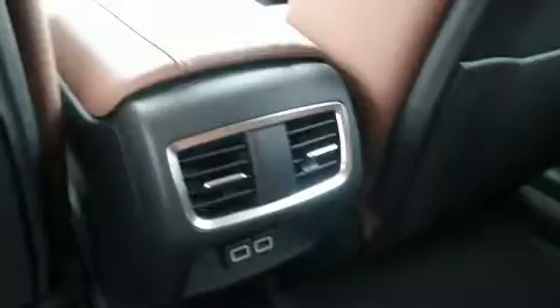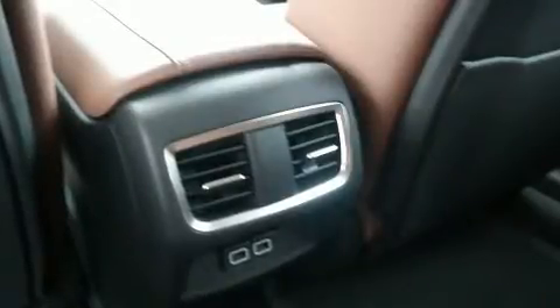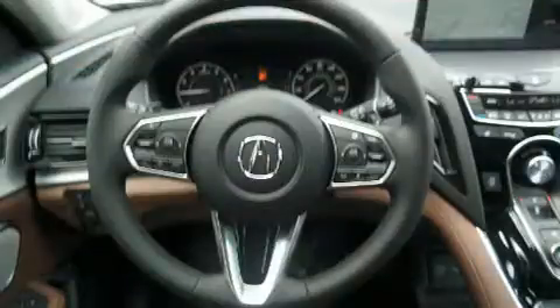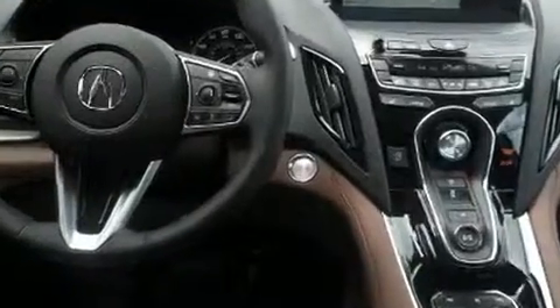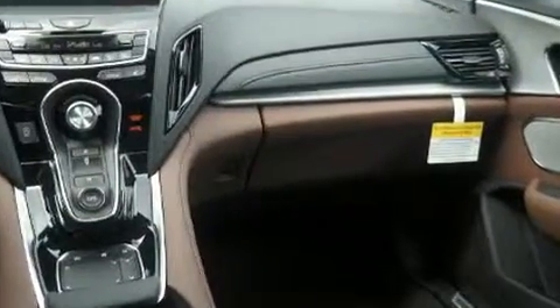Acura ensures the safety and security of its passengers with equipment such as dual front impact airbags, a security system, and four-wheel disc brakes with ABS. Electronic stability control stands out as a technologically savvy innovation, keeping you better connected to the road.